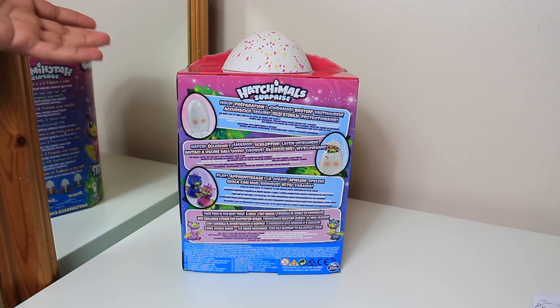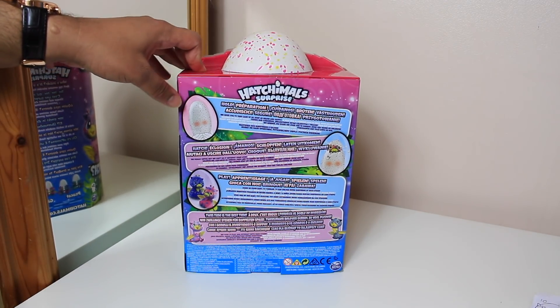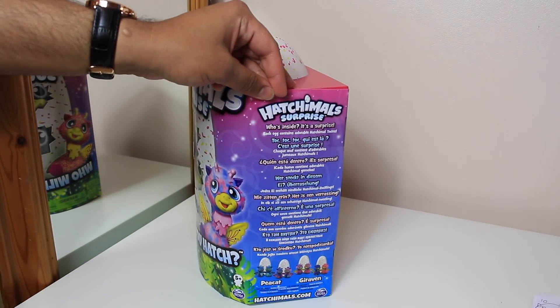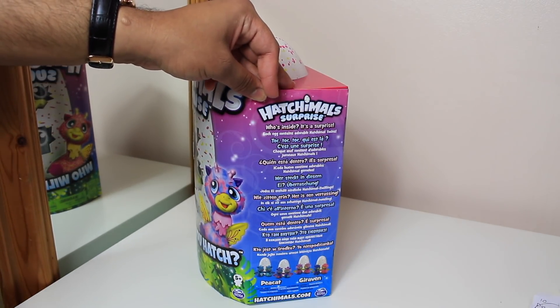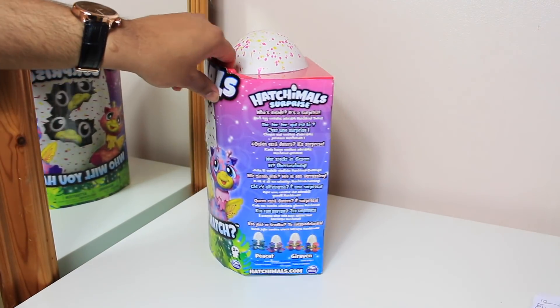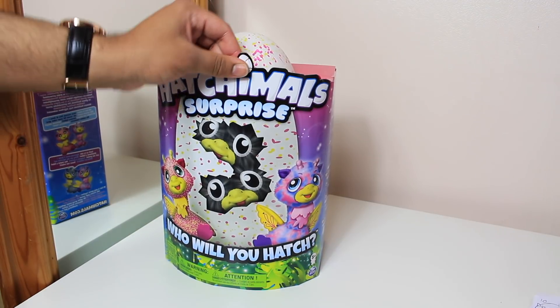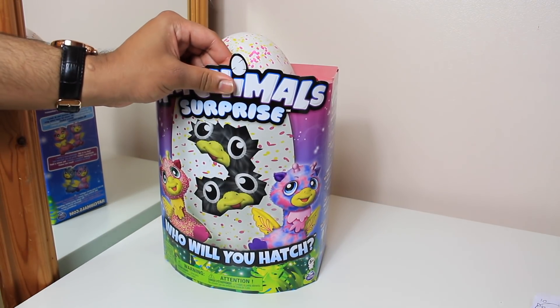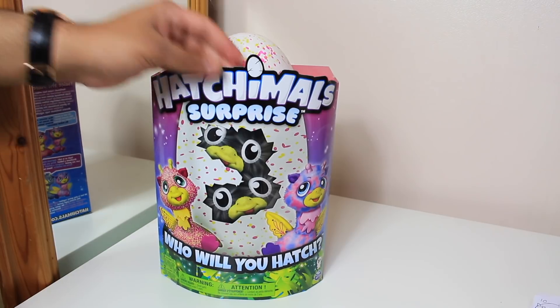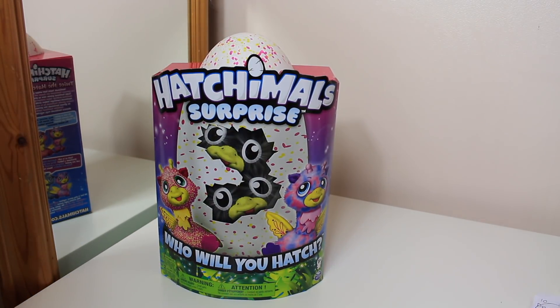I actually don't know what happens after - like does it die after or is it like a Tamagotchi? But it's a pretty cool toy. Last year I remember when the Hatchimals came out during Christmas time, it was a big big thing - it was sold out and I was planning to get it and make a video on it, but it was sold out everywhere during Christmas. So thankfully I got this today, and there's no doubt this will also be a big hit during Christmas.